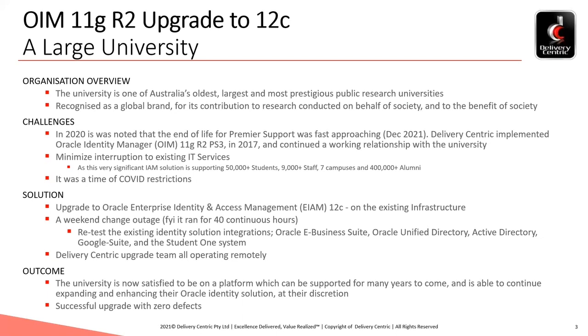As a quick side note, our change ran for 40 continuous hours, so no small effort. This did include the retest of the existing identity solution — to Oracle E-Business Suite, Oracle Unified Directory, Microsoft Active Directory, Google Suite, and the student one system.